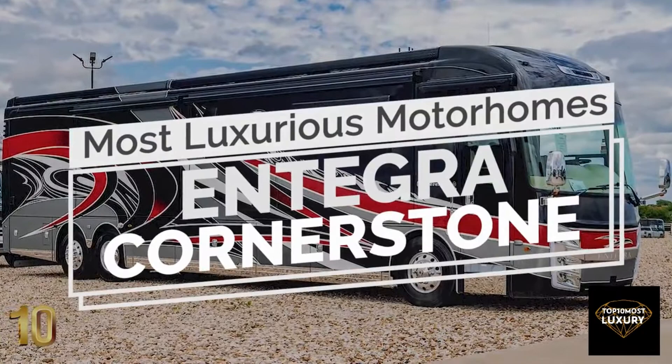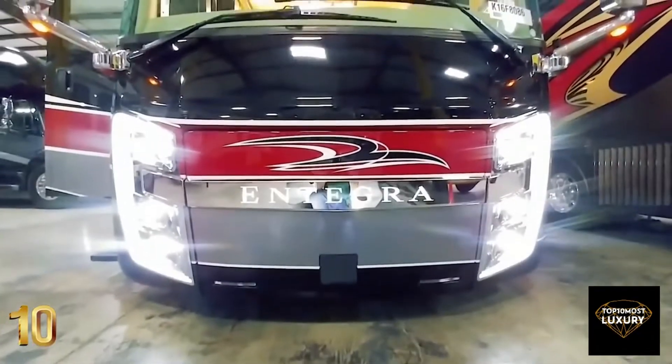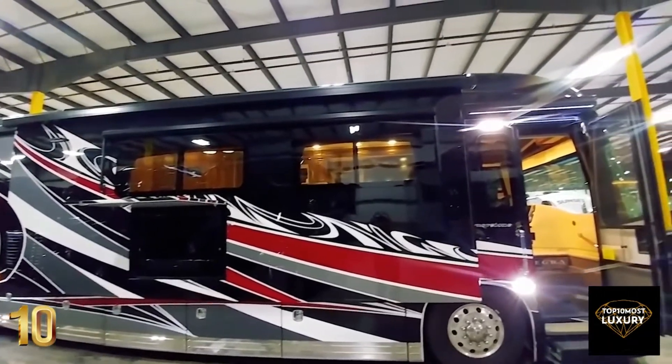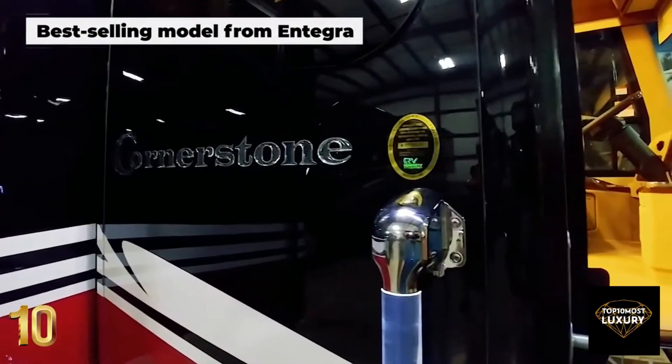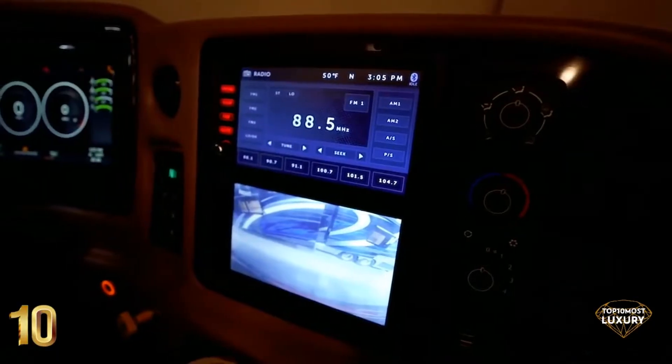Number 10: Integra Cornerstone. With its unmatched style and carefully selected craftsmanship, the Cornerstone is one of the best-selling models from Integra, delivering the ultimate luxury experience, perfect for travelers who are looking for great value for their money.